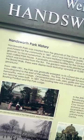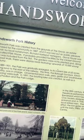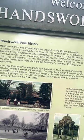Handsworth Park was created from the grounds of the Grove An Estate, purchased for the community in 1887, and it was laid out as a public pleasure ground by local nurseryman Richard Hartland.